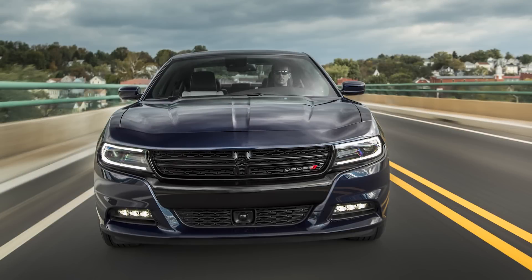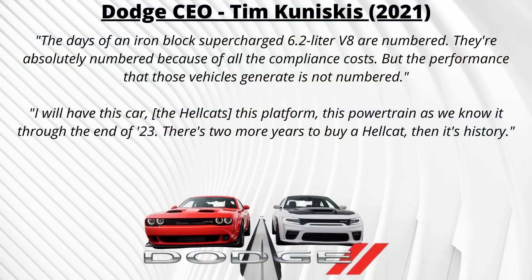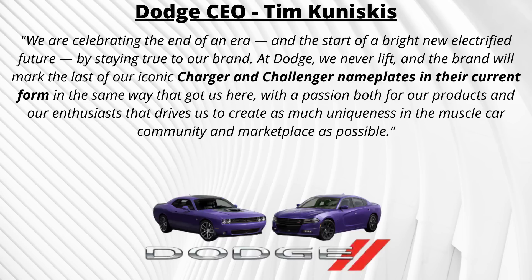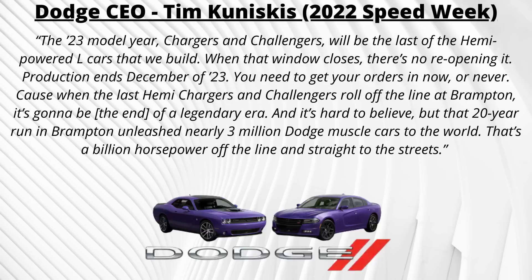Unfortunately, all good things come to an end. Dodge CEO Tim Kuniskis had been hinting towards electrification for several years, and by November 2021 he confirmed that the Hellcat would only last through the end of 2023. In 2022, he confirmed this was 'the end of an era for sure,' adding: 'These cars that you know today will go out of production by the time we get to 2024. The 2023 model year Chargers and Challengers will be the last of the Hemi-powered L cars that we build. When that window closes, there's no reopening it. Production ends December of 2023. You need to get your orders in now or never. Because when the last Hemi Chargers and Challengers roll off the line at Brampton, it's going to be the end of a legendary era.'